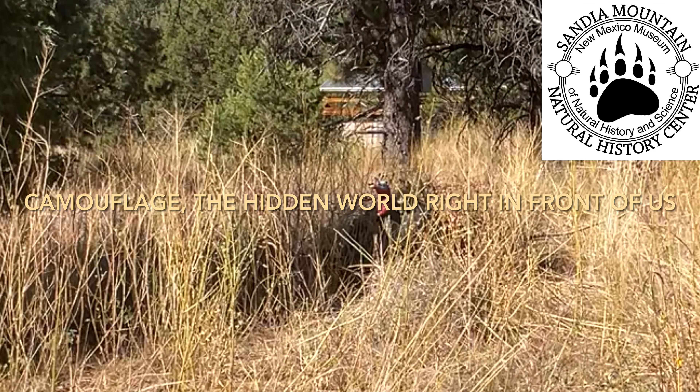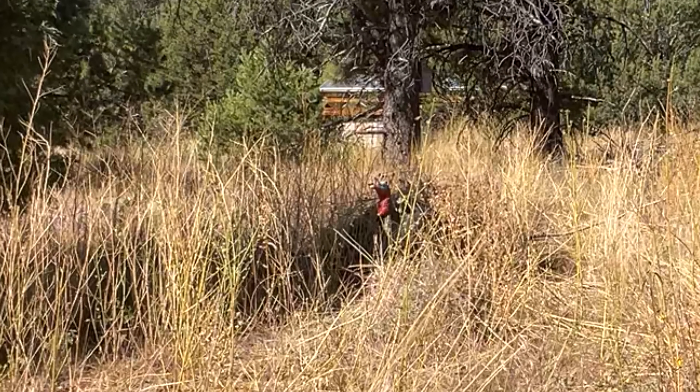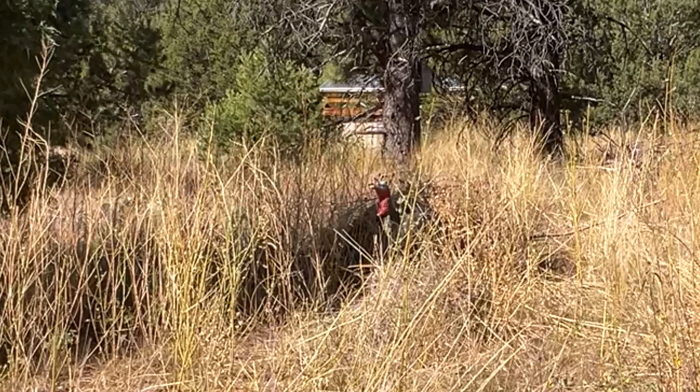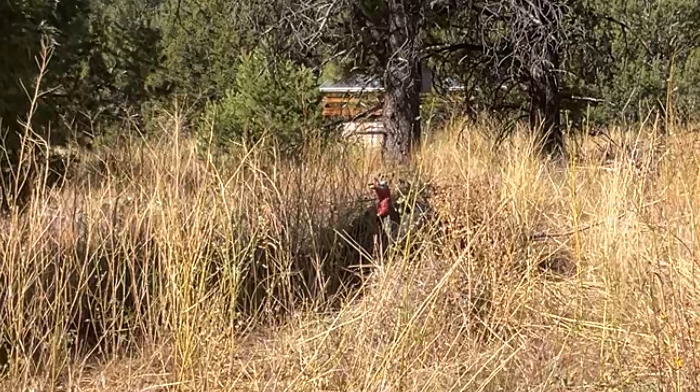Hello, and shh — welcome to another Sandia Mountain Natural History Center quick trip. We're looking at a turkey decoy, trying to draw in some turkey.